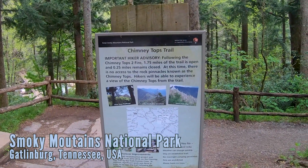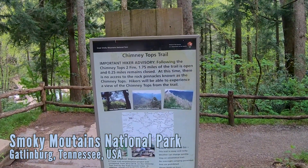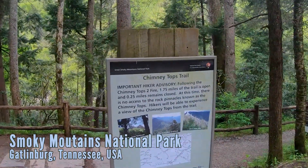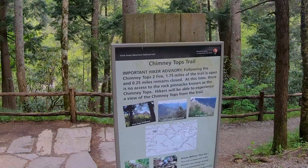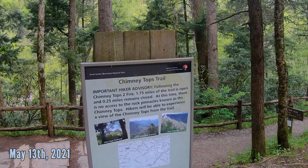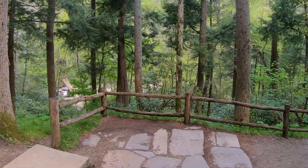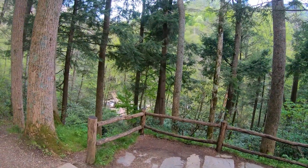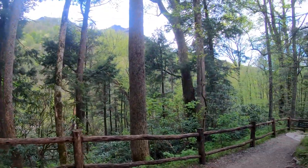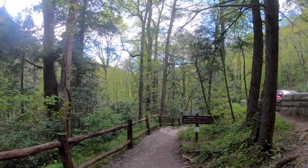Welcome guys to another hiking vlog. We're doing the Chimney Top Trail. You can see 0.25 miles is closed because of the fires a few years ago, unfortunately. But we're going to go ahead and take a look at this place. It looks like we're across the river. I believe this is the same river that eventually runs through Gatlinburg and Pigeon Forge.